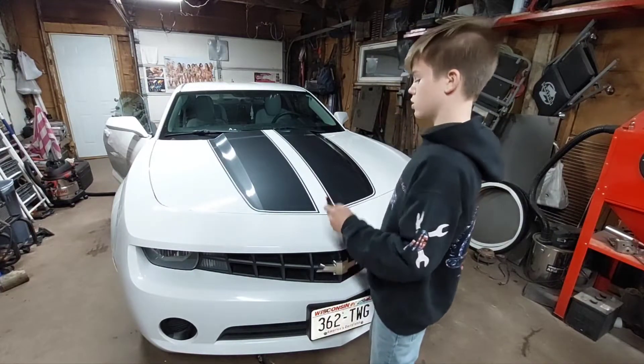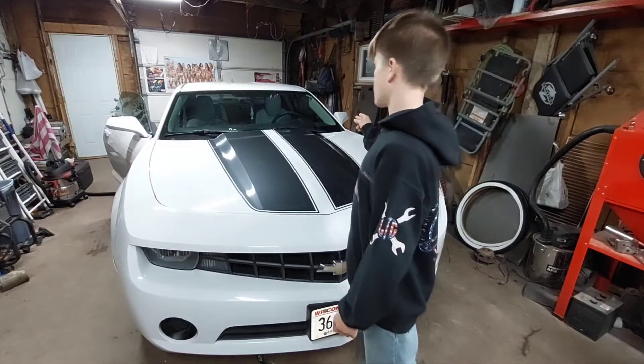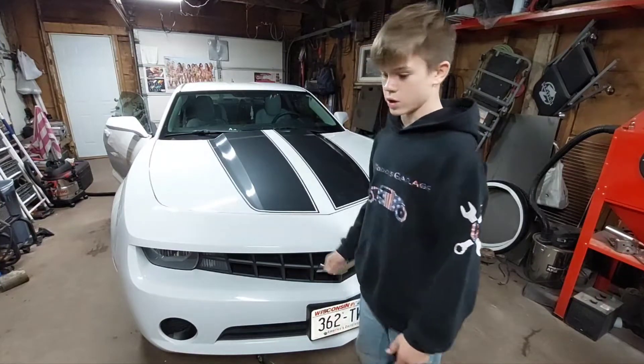We still have to clean the windows. We have the back of the car to do yet with the protective coat and shine coat, whatever.